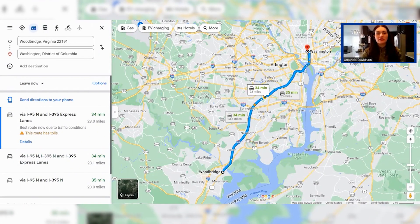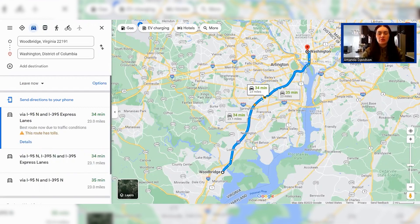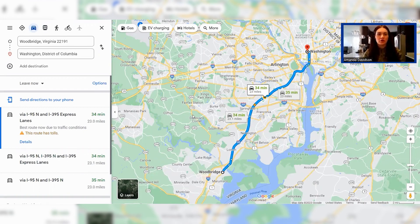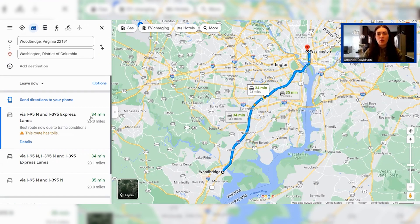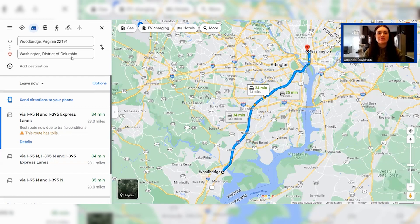We're going to be cruising around Woodbridge via Google Maps today. First up, let's see how long it takes to get from Woodbridge into Washington DC. Right now it's about 35 minutes, but keep in mind this is not peak commute time. On a day where you're headed in during rush hour, you're looking at about an hour commute, possibly a little longer, depending on traffic on I-95 and 395 going into the city.